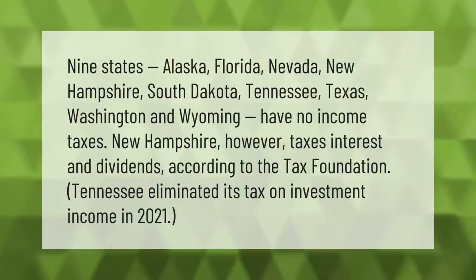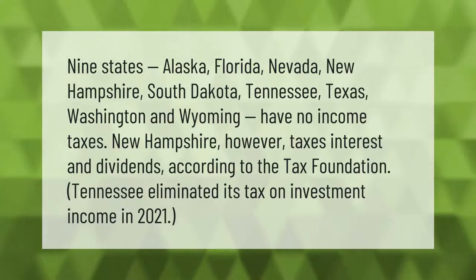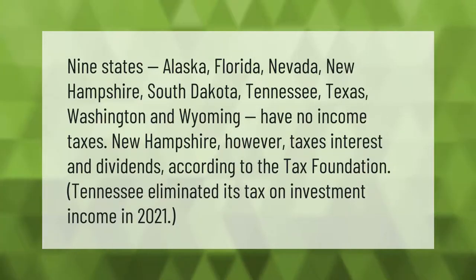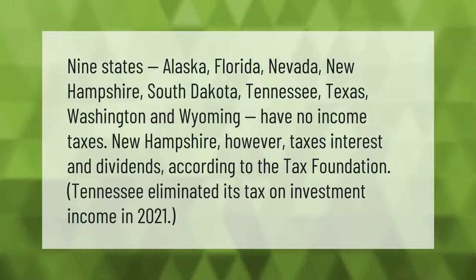Nine states — Alaska, Florida, Nevada, New Hampshire, South Dakota, Tennessee, Texas, Washington, and Wyoming — have no income taxes. New Hampshire, however, taxes interest and dividends. According to the Tax Foundation, Tennessee eliminated its tax on investment income in 2021.